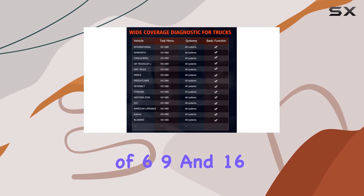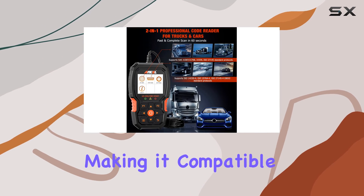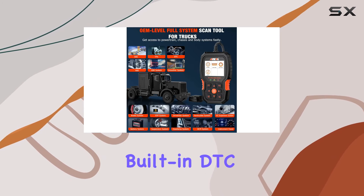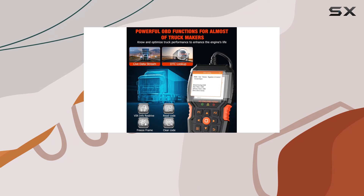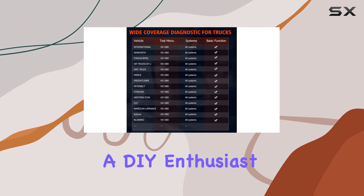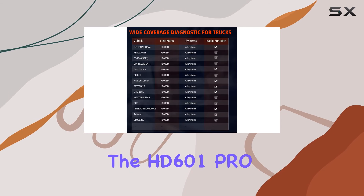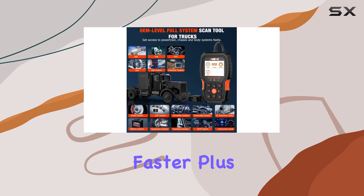The inclusion of 6, 9, and 16-pin cables adds to its versatility, making it compatible with different engines. The built-in DDC library is a handy feature, eliminating the need to search for code definitions. Whether you're a professional mechanic or a DIY enthusiast, the HD601 Pro explains the existing problems, making it easier for you to understand and fix issues faster.